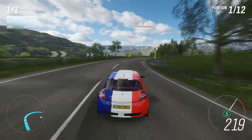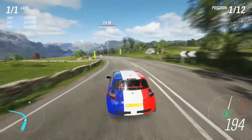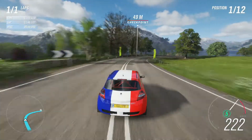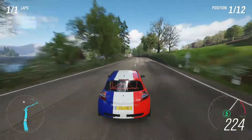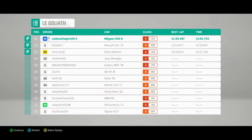Coming up to the last few corners, trying to get these last turns as best as I can — trying to get the apex. And across the line. We did our best lap in 11:59. Almost 12 minutes, so not so bad actually.